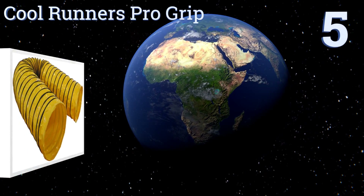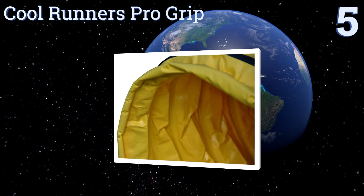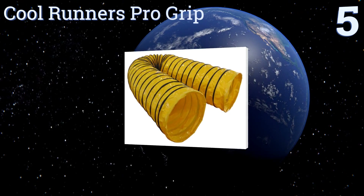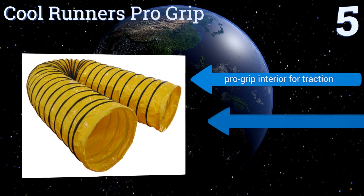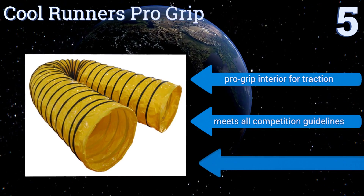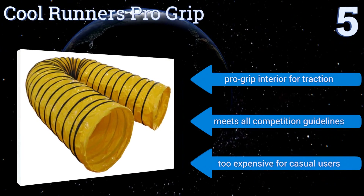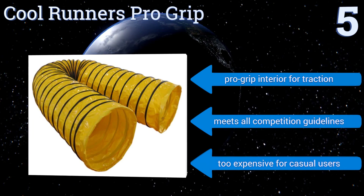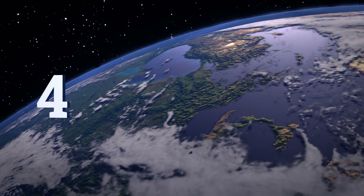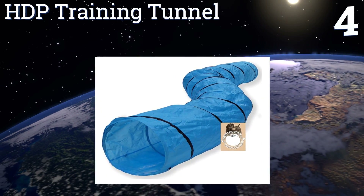Halfway up our list at number five, if you take your pet's agility training seriously and are considering entering contests, the Cool Runners Pro Grip will be a must-own tool. Made of durable yet lightweight PVC, it will last for years even if you have rough and tumble critters at home. It features a pro grip interior for traction and meets all competition guidelines, but it's too expensive for casual users.